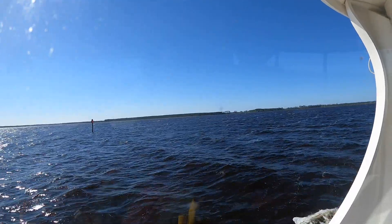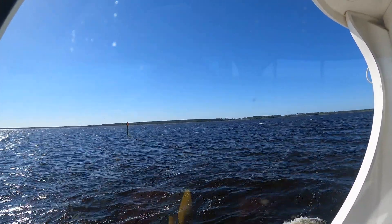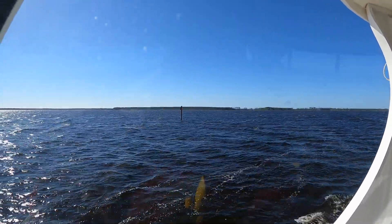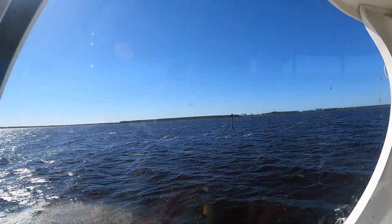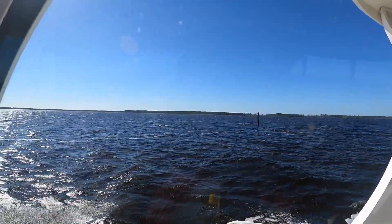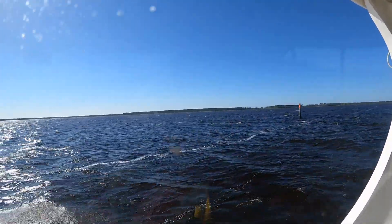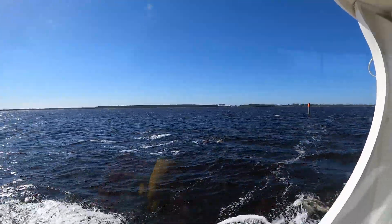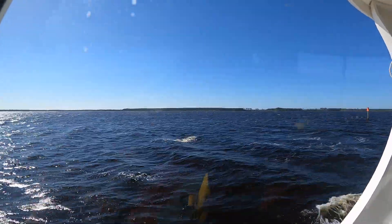We ended up having both props reconditioned and they're back on, but we had to wait for wind. There was a lot of wind the last few days. We are on the Pungo River right now and it is choppy — windier than I thought it was going to be. The winds are higher than expected but they're supposed to die down this afternoon.